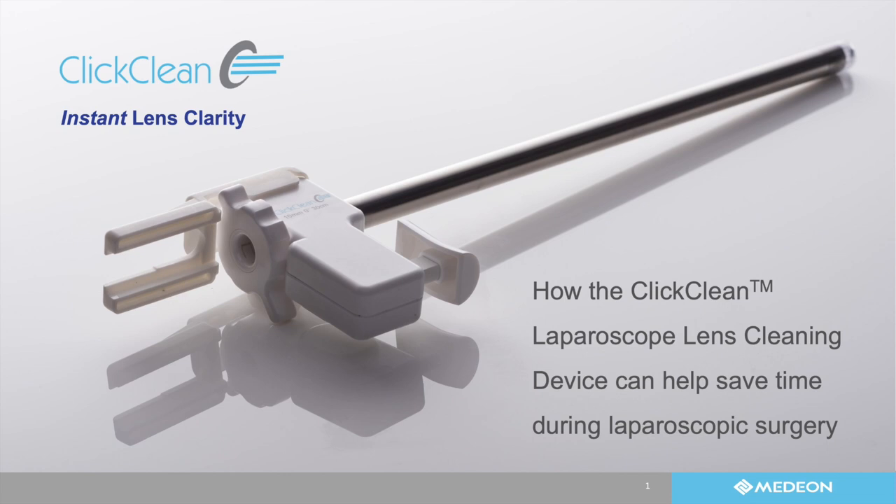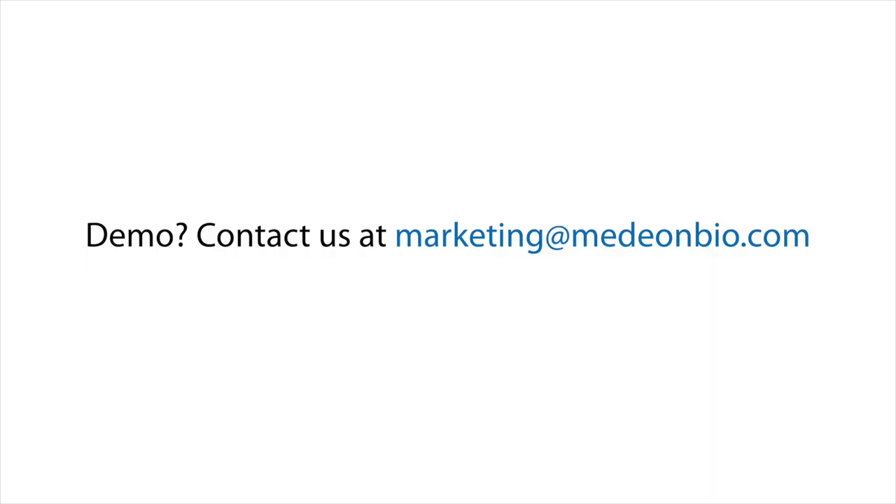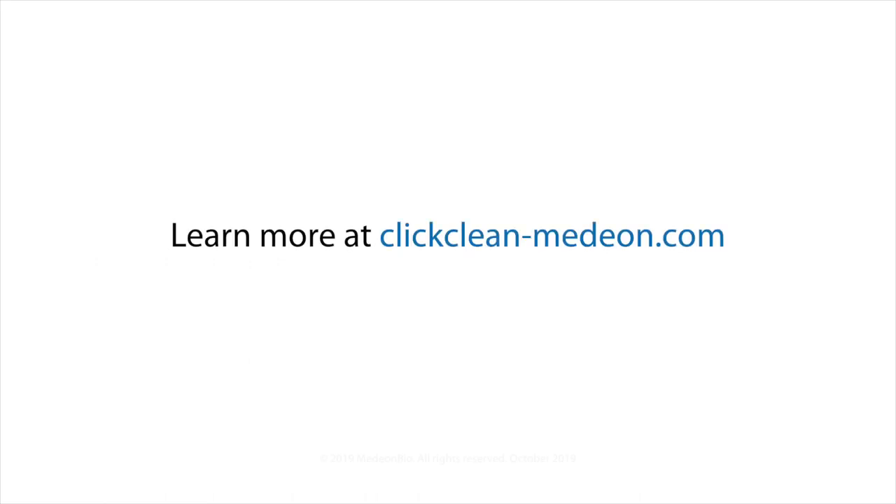I think we'll go ahead and end it there. Thank you so much for your time. On behalf of the audience, Dr. Carlson and Dr. Rudan, I just want to thank you both. For those in the audience, thank you for participating. If you'd like to arrange a free demo, please email us at marketing@medionbio.com — that's M-E-D-E-O-N-B-I-O.com. I wish you all a good night and a stress-free surgery day tomorrow. Have a good night, thanks doctors.